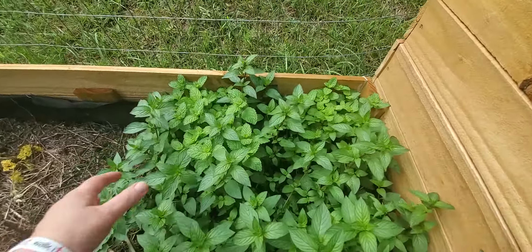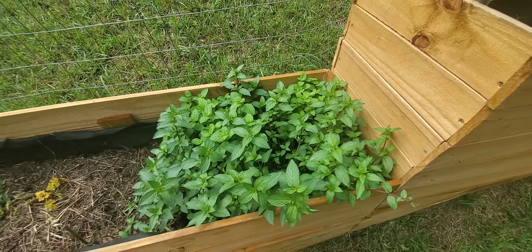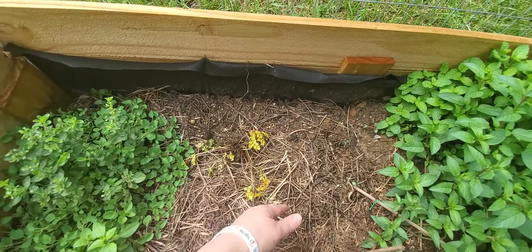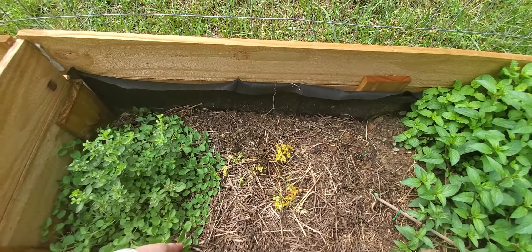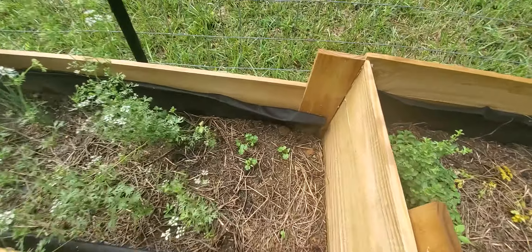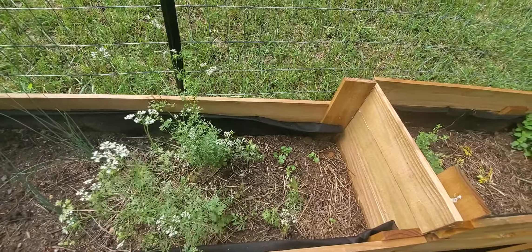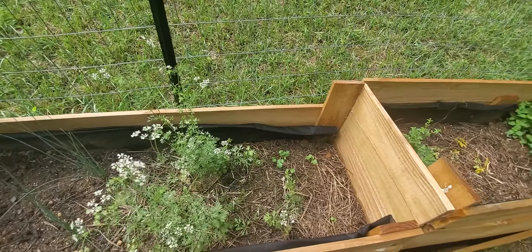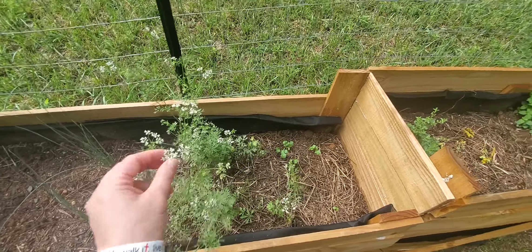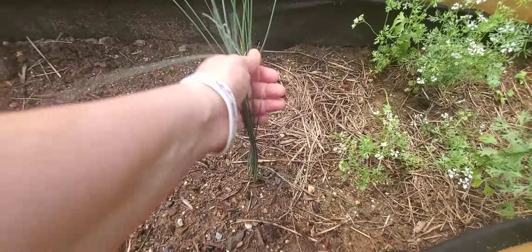Our two different kinds of mint really took off — they're just going to pretty much take over this whole bed. We had parsley here but it's dying back. This is oregano and it's doing pretty well actually. This is cilantro — this is new cilantro that's coming up, and this is cilantro that's going to seed. I'm just going to let it go to seed. It's really hot and it's hard to keep it this time of year — I'm letting it go to seed so it'll just replant for me hopefully next year. And some chives.